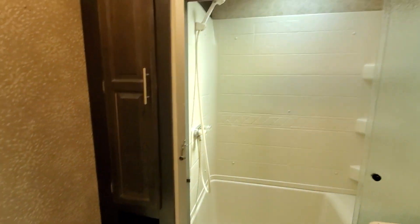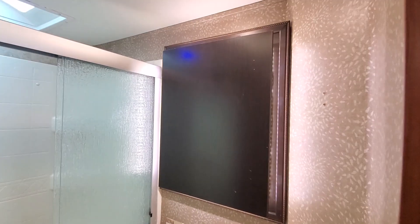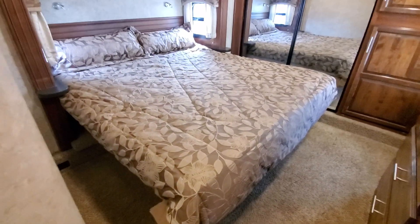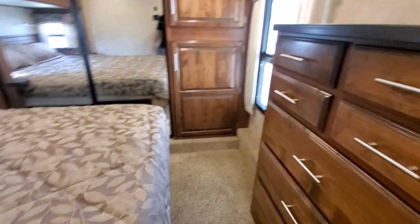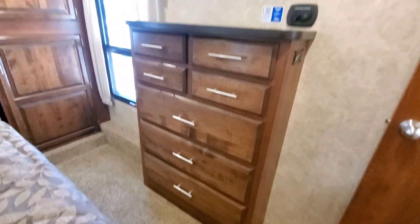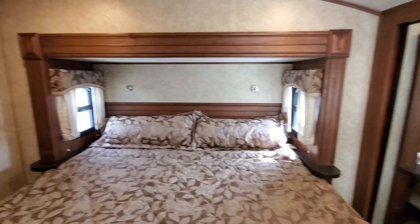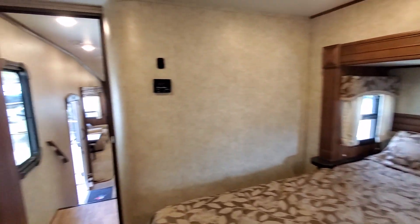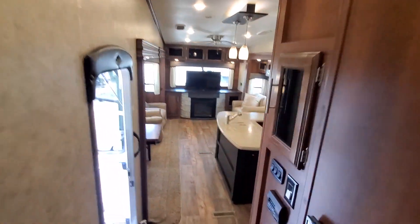Nice big bathroom with towel storage, big shower with a seat, nice backsplash, and there should be a mirror — we'll put one in. King-size bed — you can always put a queen in if you want a little extra space around it. Nice chest of drawers, washer/dryer hookups, main closet, little nightstands with reading lights, and two ACs — both are ducted. Very nice setup.